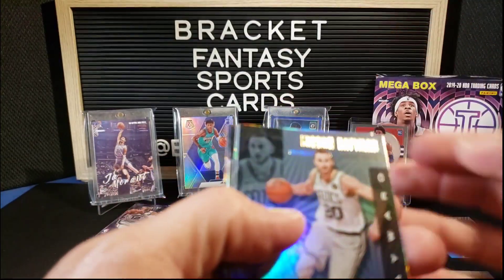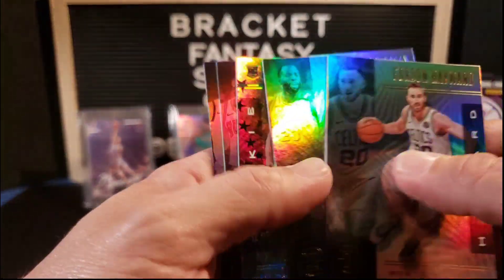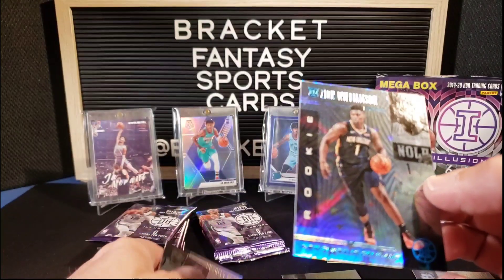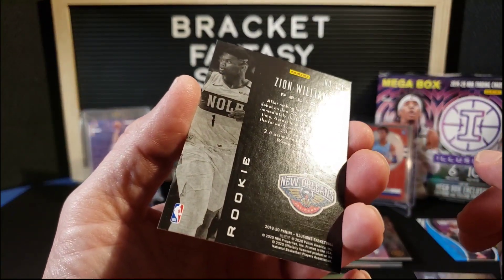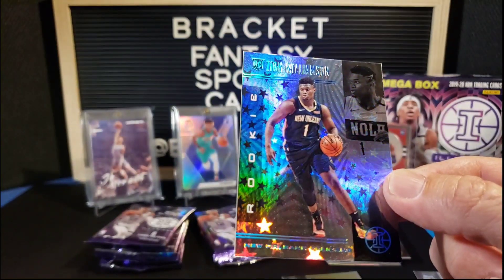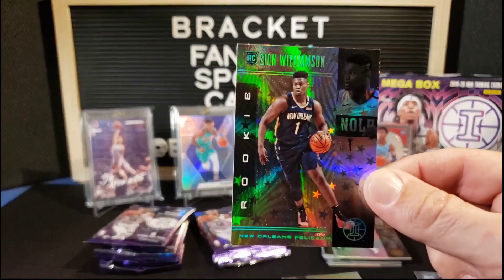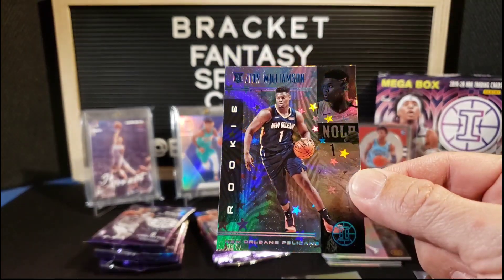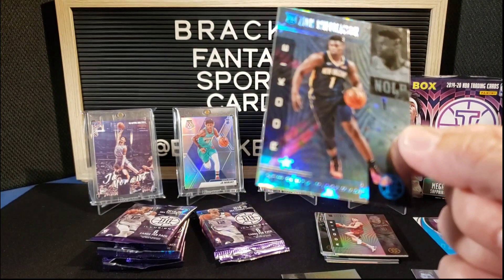Gordon Hayward again, Draymond Green. Oh oh oh oh — banger! Starlight parallel! I forget these don't actually say anything on the back, but there's definitely the starlight of the Zion. Holy cow! That is awesome. Let me sleeve that up real quick — I'm actually going to cut the sleeve because I will not risk a corner on that one.